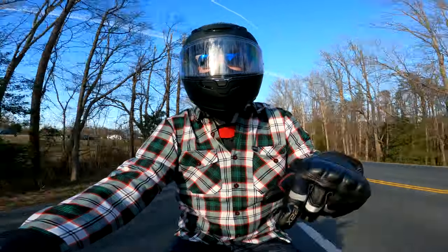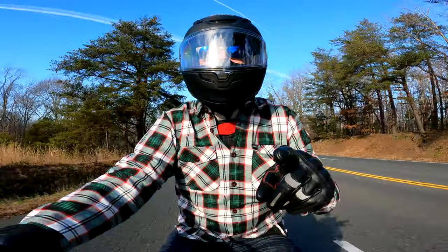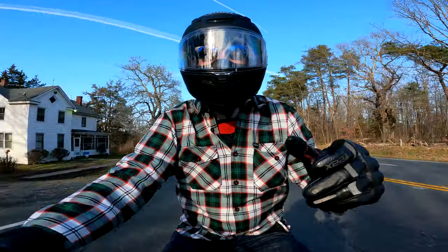So guys, there you have it — the RF-1400 first ride review. I am absolutely 100% pleased with it; I could not ask for any more from a premium helmet. It comes in at under $500, has a Pinlock included, great ventilation, great noise dampening, quiet in my opinion. Let me know what you think, drop a comment down below, and until next time — be safe, be a good apple, and I'll catch you on the next one.